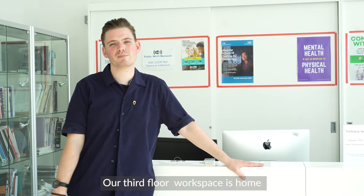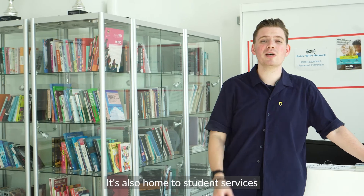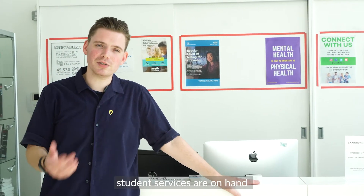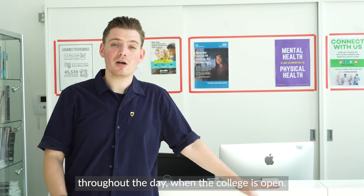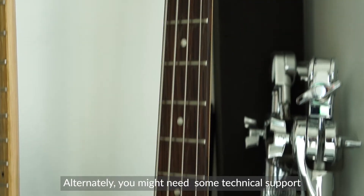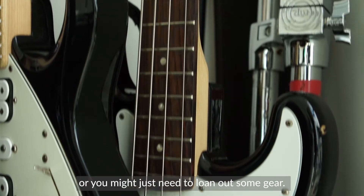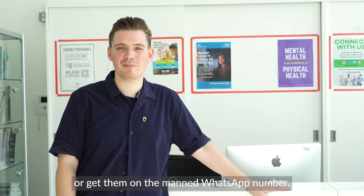Our third floor workspace is home to our key reading and resources. It's also home to student services and technical services. If you need any help with an academic matter or just need some support, student services are on hand throughout the day when the college is open. If you need technical support in a performance room or the studio, or need to loan out some gear, you can come up here and see technical services, or get them on the manned WhatsApp number.